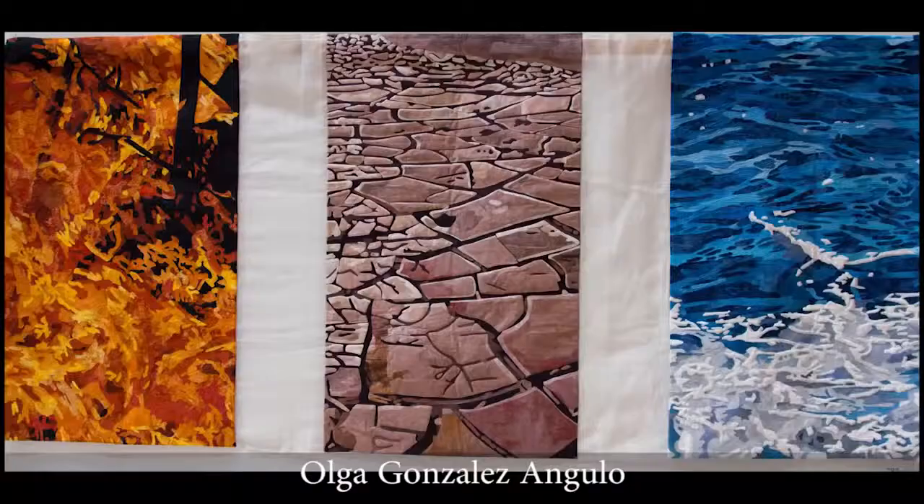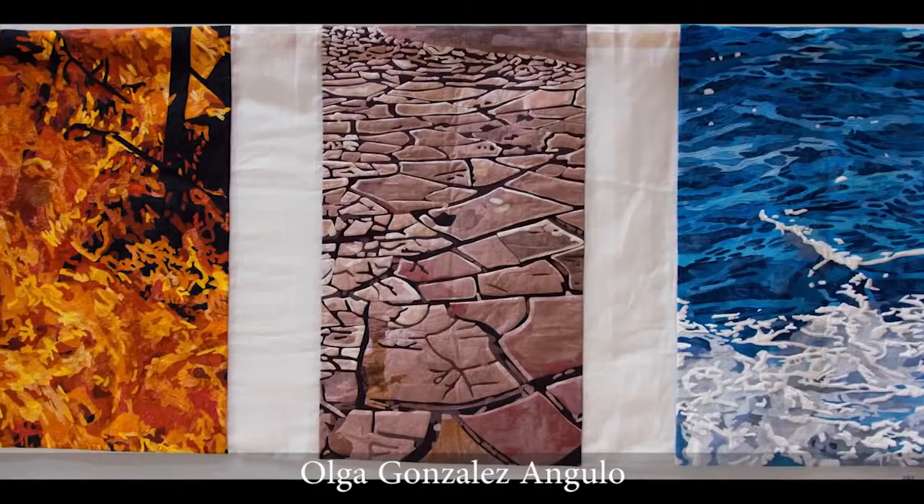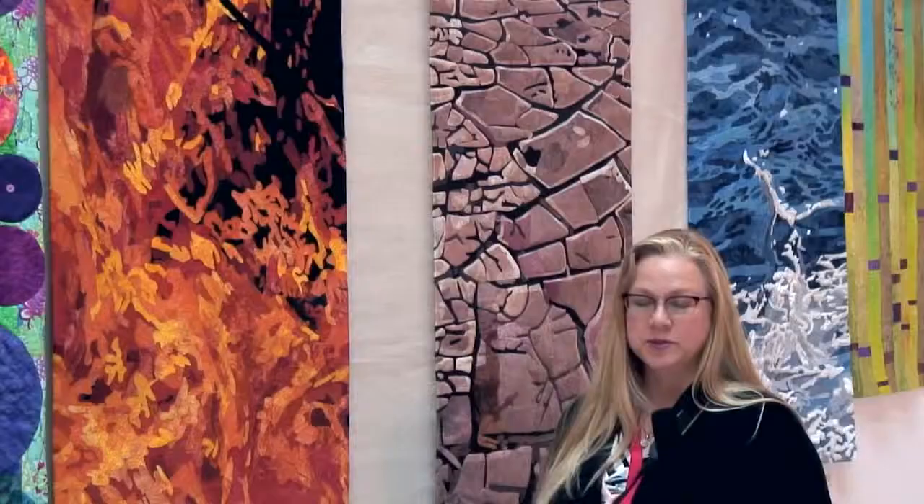The topic of this triptych is the elements. Fire, earth, and water make up these three panels, but they are connected by transparent white panels with stipple wave-like stitching.